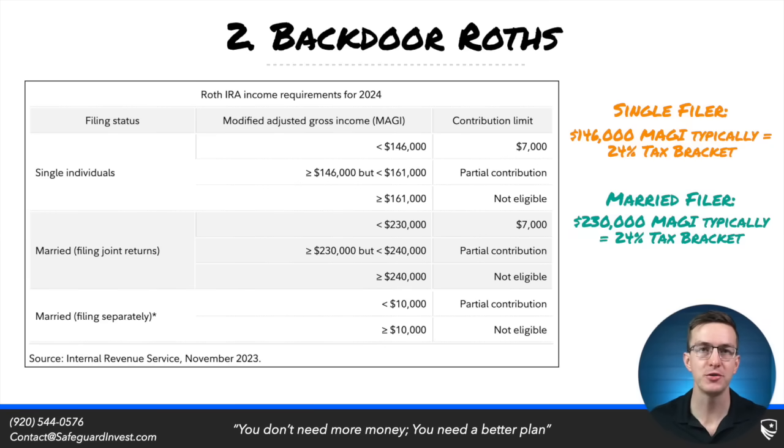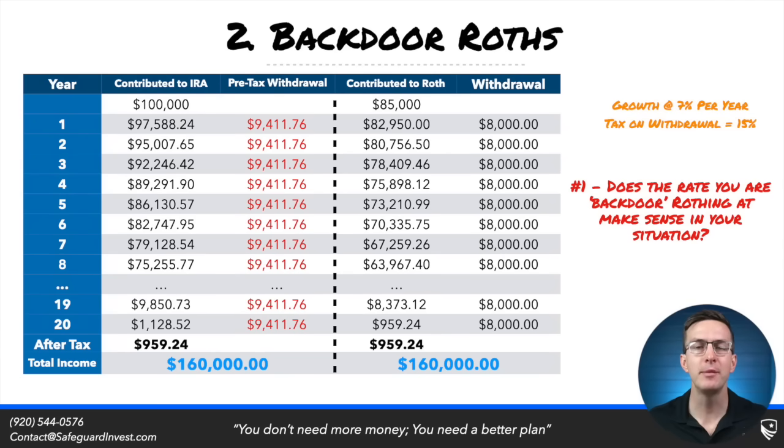A lot of times I see workers use this backdoor strategy in the 32% and 35% brackets, as they aren't able to easily contribute to Roth outside of their Roth 401k. The tax logic around whether a backdoor Roth makes sense comes down to the rate you are paying on that contribution versus the rate you are avoiding on withdrawing that income in retirement. If you're paying 24% on contribution but would be paying 22% in retirement when you withdraw, then you certainly want to defer taxes into the future. It all comes down to the rates.